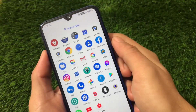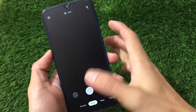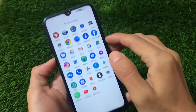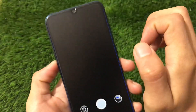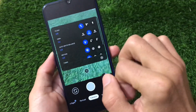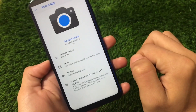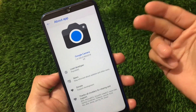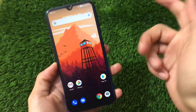In my Redmi Note 8, Camera Go — the Google Camera Go edition — is pre-installed and working fine. But I'm using GCam. I'll try to provide a link in the description for this GCam if you need it. This is GCam 7.4 by Parrot — confirmed in the About App section. You can install it from the official website or use the link I'll provide in the description.